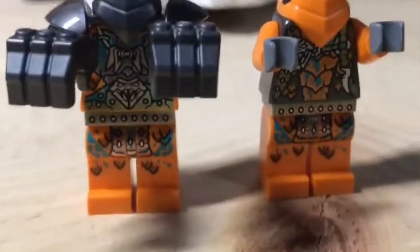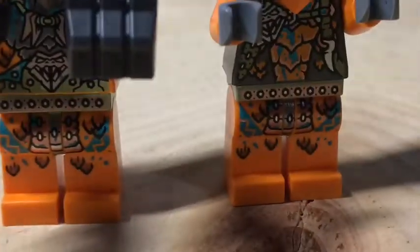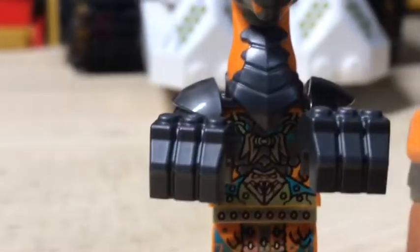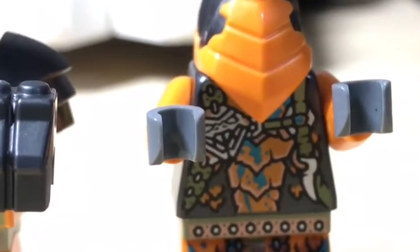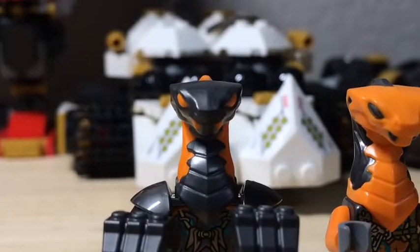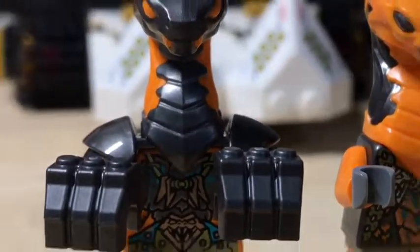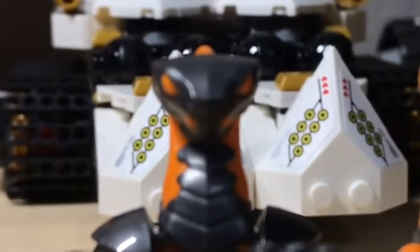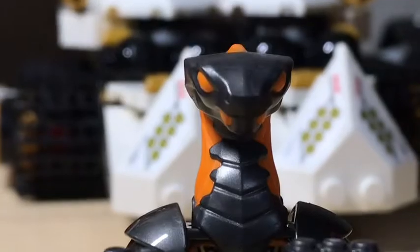Now we come to the two bad guys. Obviously one looks a lot stronger than the other. This guy has the punching arms. They both have the same leg print, which is okay with me, but their torsos are very nice. One has a snake on it with a necklace, and the other has a snake with more of a tooth. This guy is a little more armored — he has shoulder pads and punching gloves. And then off to the vehicles.